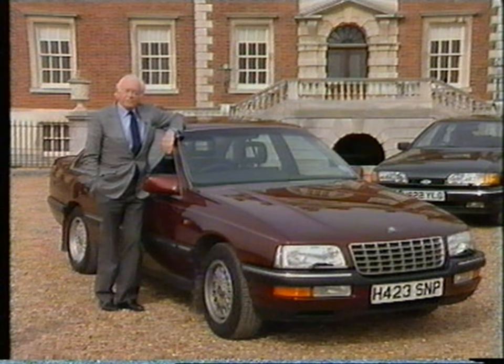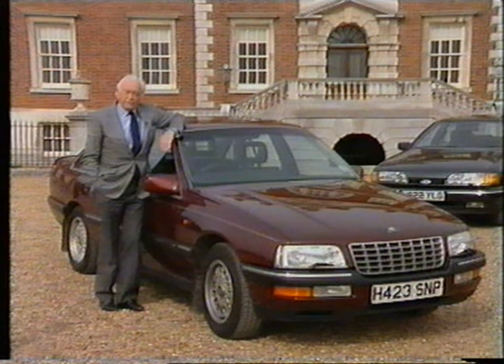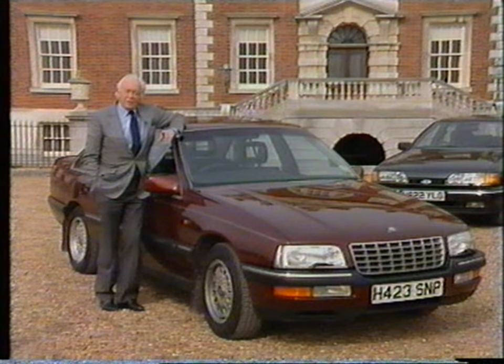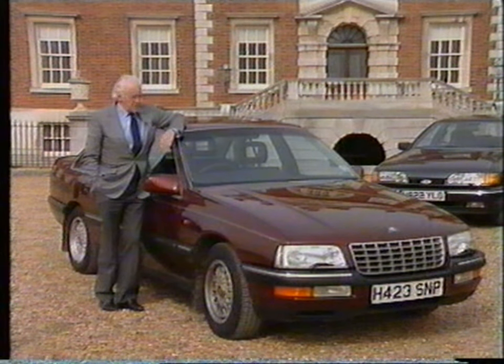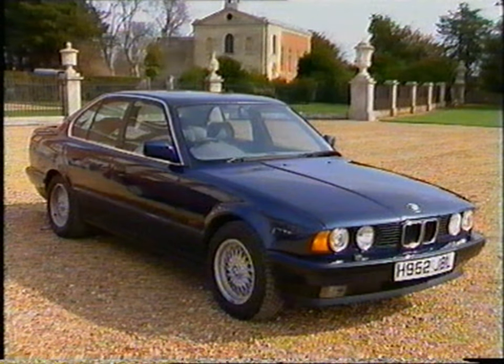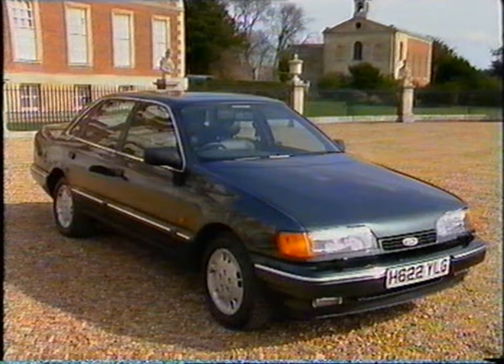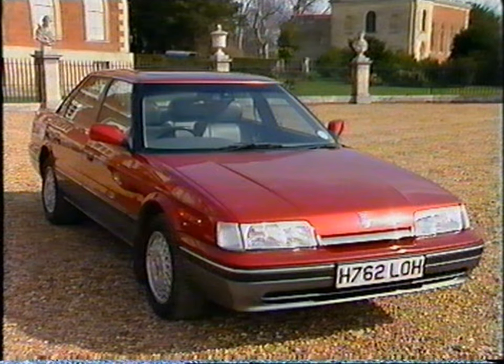First impressions: very good. But it's a big decision to change one's car, so I thought I'd compare the Senator closely with the competition. Styling is very important to a customer like me — we professionals must project the right image. The lines of the Senator are elegant and refined. By comparison, the BMW looks a little aggressive, even flashy. The Ford is very attractive, more on the lines of the Senator. As for the Rover, it's been around for quite a while — a little dated, perhaps. Personally, I think the Senator and the Scorpio have the most sophisticated lines, but I'm sure I've seen the Scorpio as a taxi. Not so very exclusive, after all. And there are so many Mercedes and BMWs at the golf club, I think I might turn a few heads if I drove up in this.